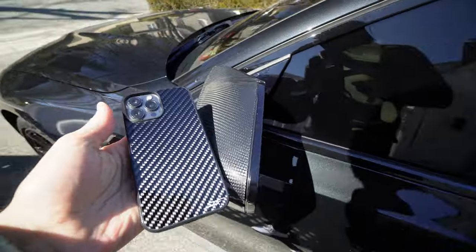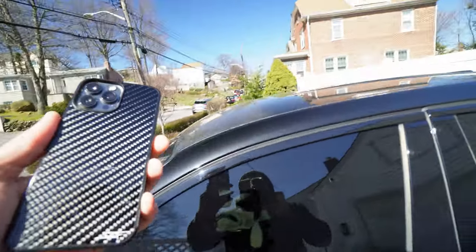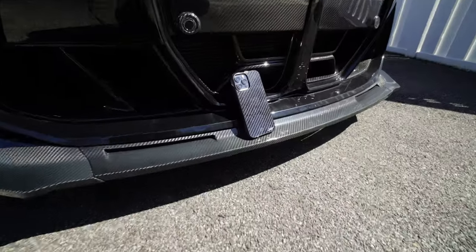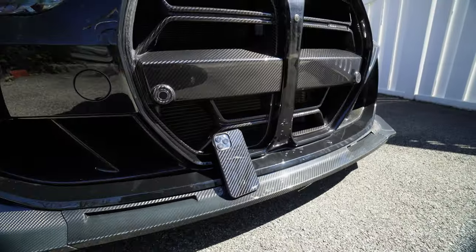I want to take a moment to thank today's video sponsor, Simply Carbon Fiber. If you guys don't know them, they make a whole bunch of accessories made out of carbon fiber — like a lot of the stuff currently on the G80 M3. Today I have their carbon fiber phone case, which looks absolutely stunning next to these carbon mirror caps. It looks beautiful especially in the sun, and comparing it to the carbon roof — come on, that looks sick. Go check out the links in the description below; there's also a promo code to get a discount.